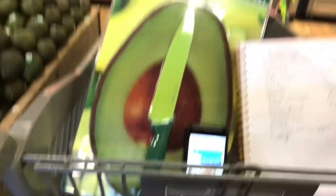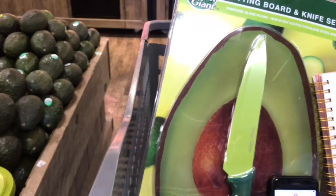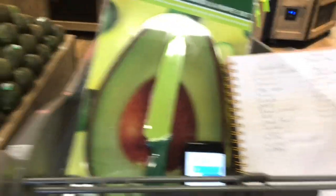All right, look at this — I saw this on the way in. Oh my god! An avocado cutting board with a knife — if you buy it for $9.99 you get five pounds of avocados. Right up my alley! $9.99, that's the cutest thing you've ever seen.